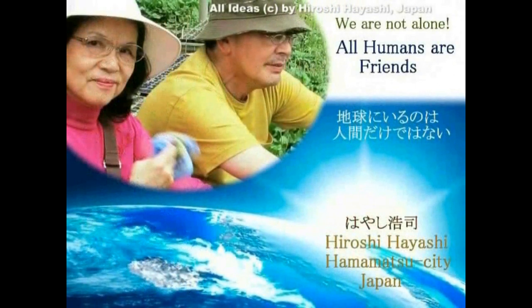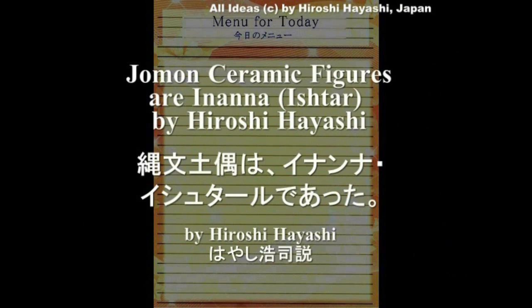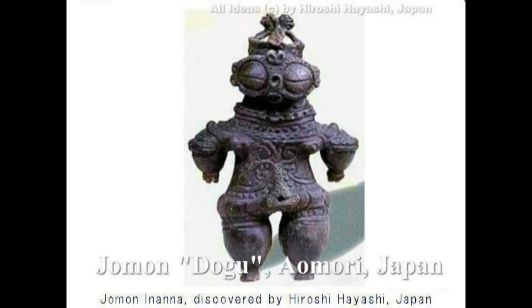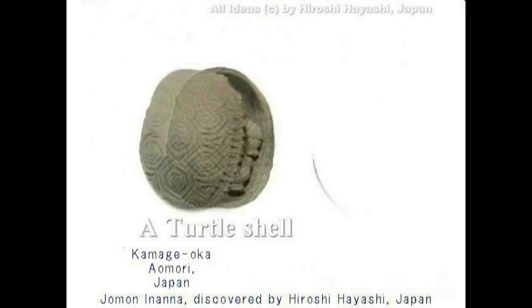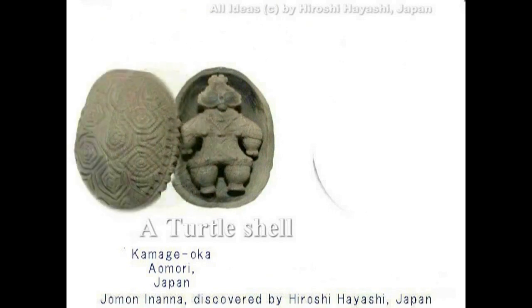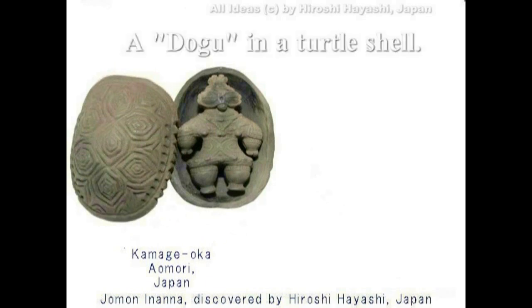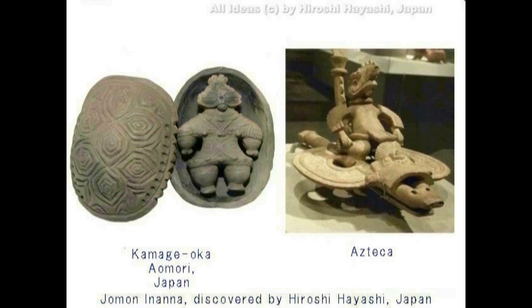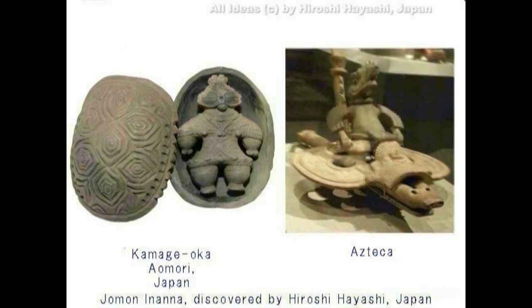縄文土偶が誰であるかは、日本の学者によって単なる隣人女性として説明されることが多いです。しかし2012年に私、林博史が初めて、それらは隣人女性ではなくイナンナという女神そのものであると唱えてから既に2年半になります。Wikipediaによれば、縄文時代は紀元前12,000年（場合によっては紀元前14,500年）から紀元前300年頃まで続いた、日本の先史時代です。狩猟採集文化が相当程度の定住性と文化的複雑性に達していた時代です。